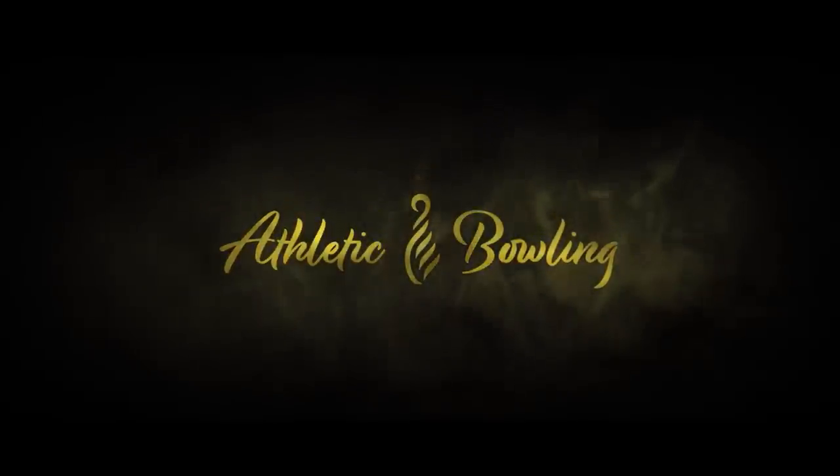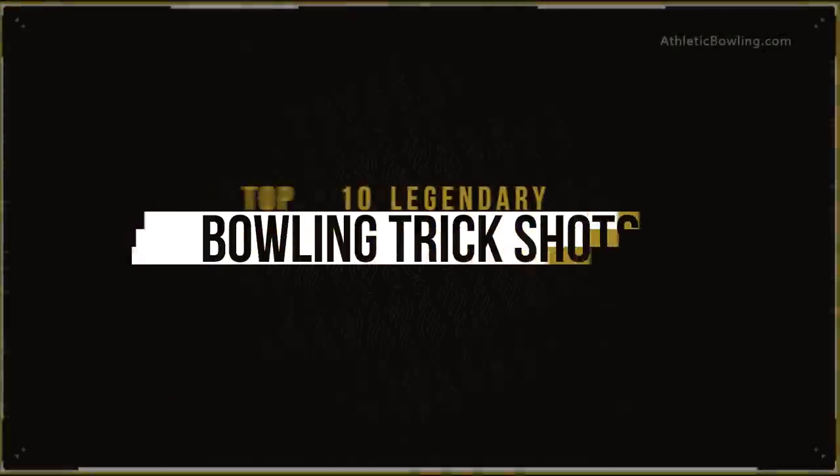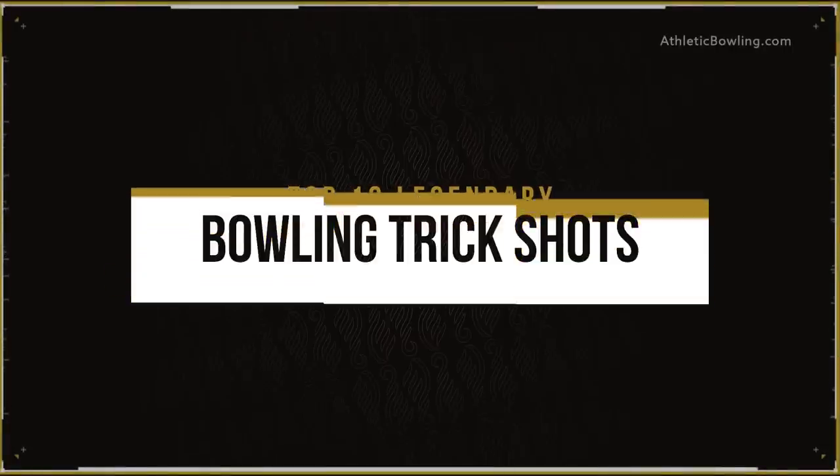Hello my fellow athletes, welcome to another athletic bowling video. My name is Sandro and this is my take on the top 10 legendary bowling trick shots of all time. Stay with me till the end because I guarantee that you haven't seen them all.